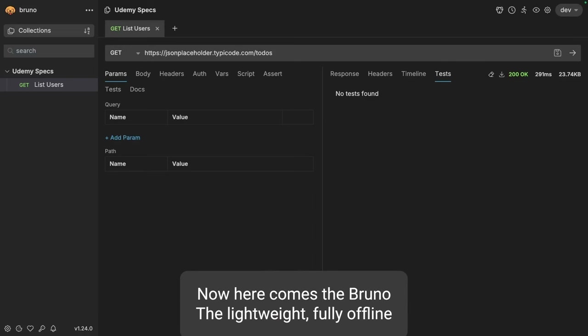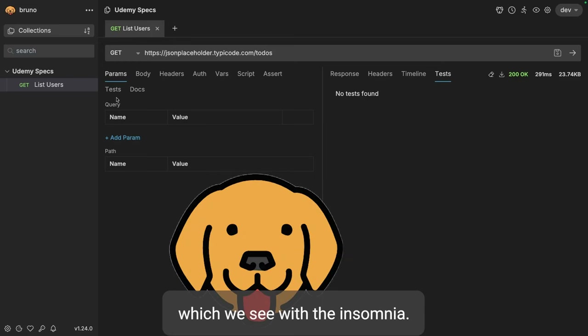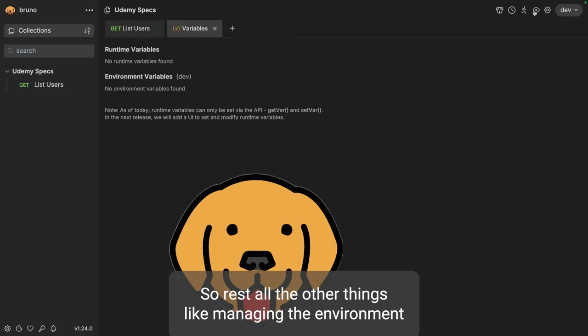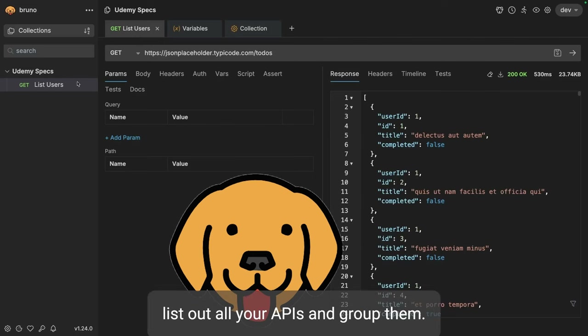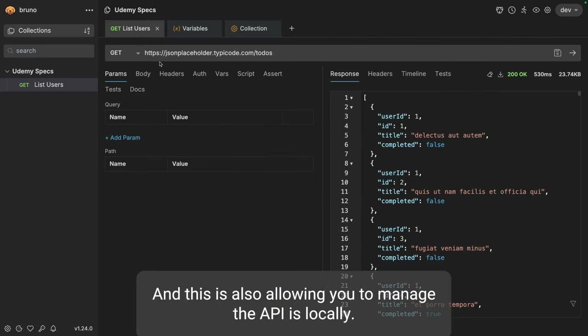Now here comes Bruno - a lightweight, fully offline testing client for REST APIs. The interface is kind of similar to what we see with Insomnia. Here you can define your APIs, hit the API, and get the response. For managing environments, you can configure a new environment. You can list down all your APIs and group them, and this also allows you to manage APIs locally.